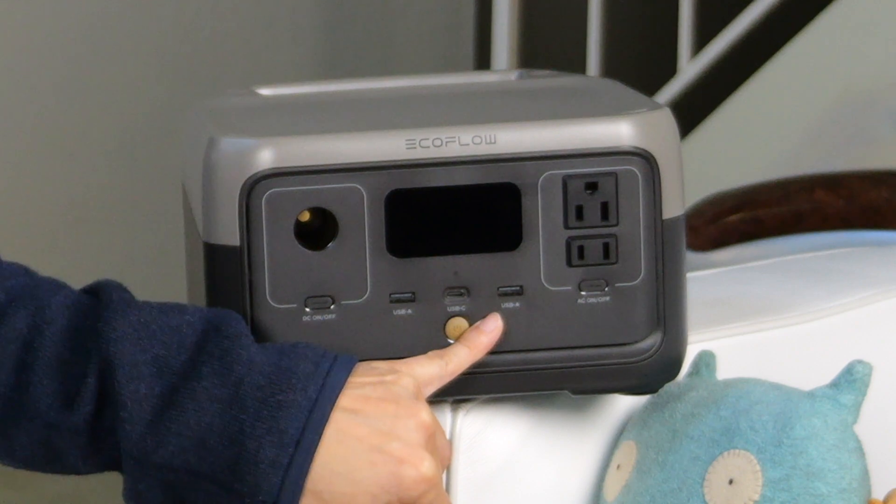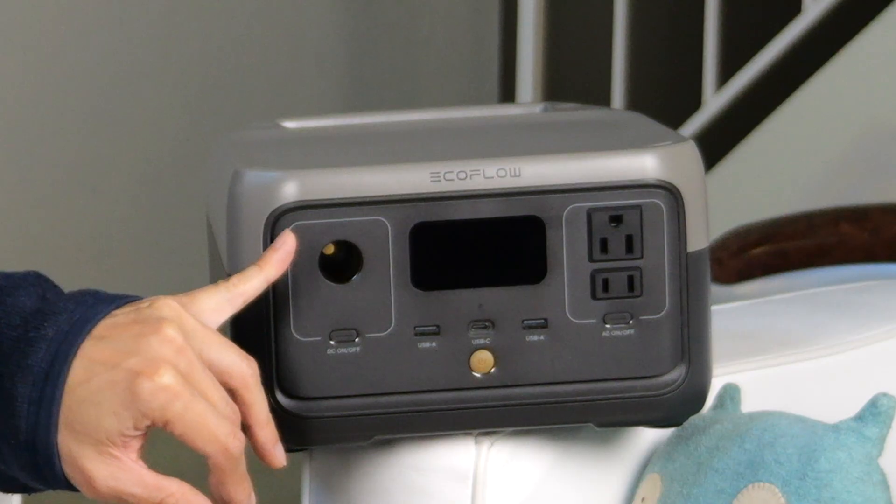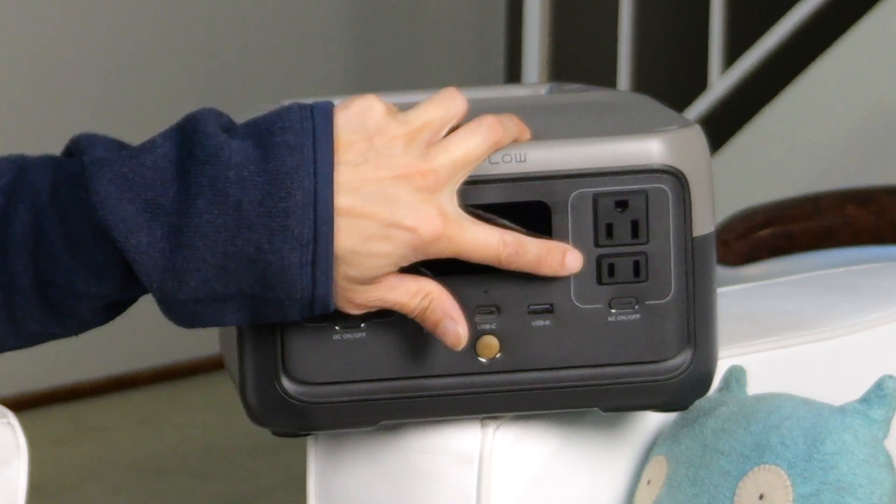It has two 12 watt USB-A ports, one 60 watt USB-C, a 12 volt car connector that's up to 100 watts, and two AC ports — one with a ground plug and one without. And this can go up to 300 watts continuous and 600 watts surge.